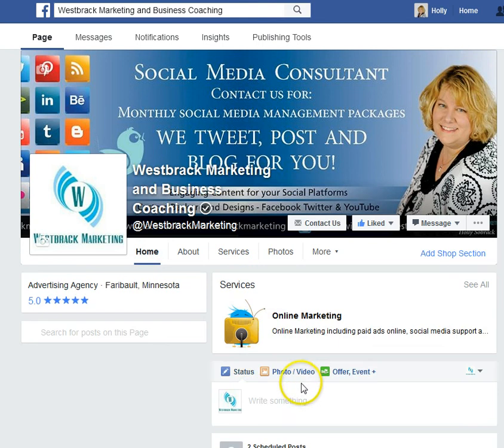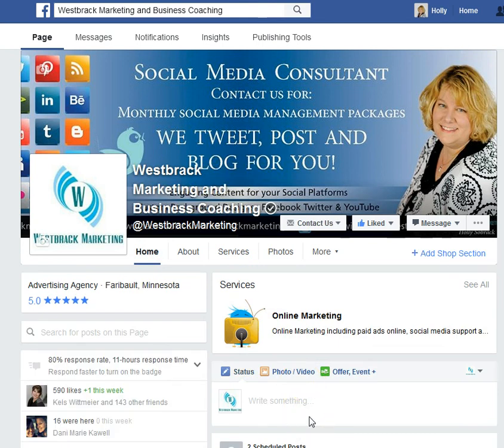I look forward to seeing your services listed on your business page. If you have any questions about online marketing, social media, or website design, feel free to contact me — Holly at Westbrook Marketing and Business Coaching. Thank you.